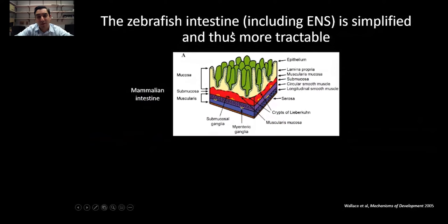I'm interested in studying the enteric nervous system, and this is a schematic of the mammalian intestine. At the top layer is the mucosa, and it consists mostly of epithelial cells and the lamina propria. Beneath that, you have the submucosa and the muscularis, and within those layers, you have clusters of neurons and glia that are organized in ganglia.